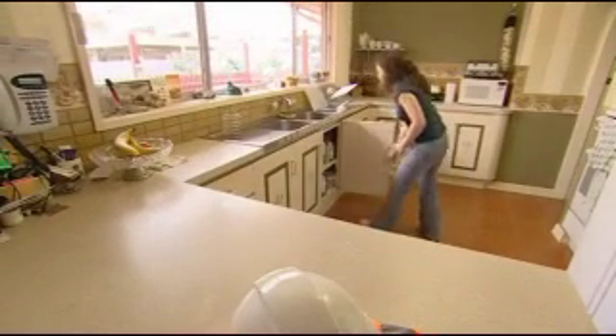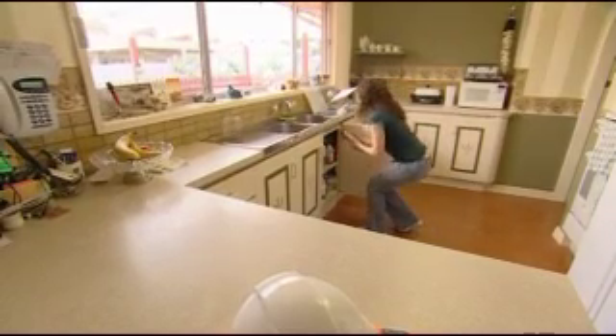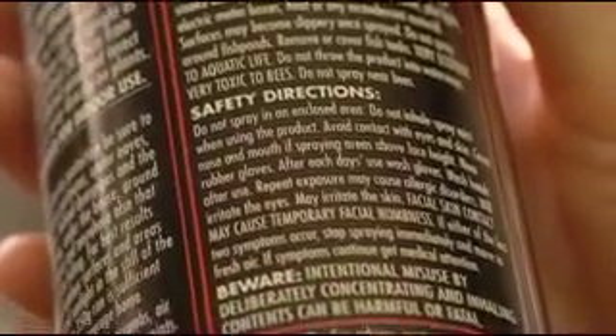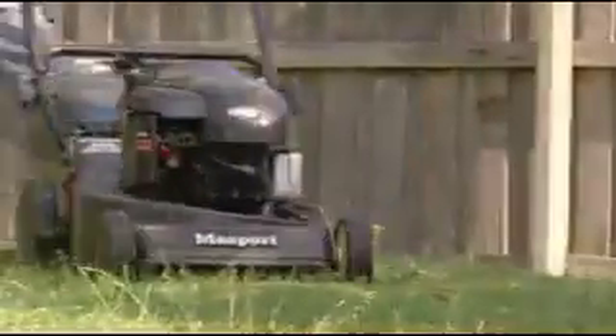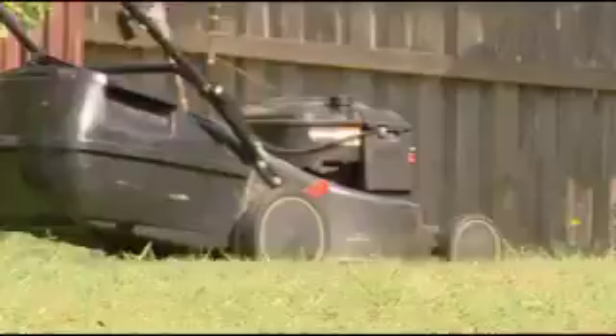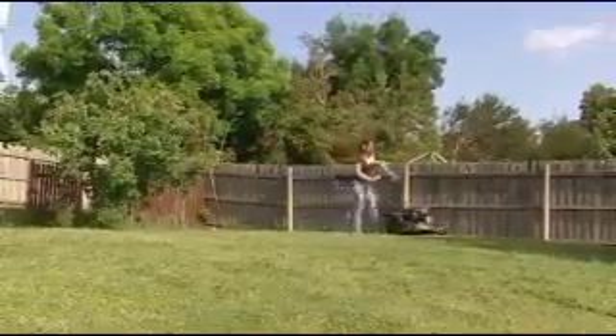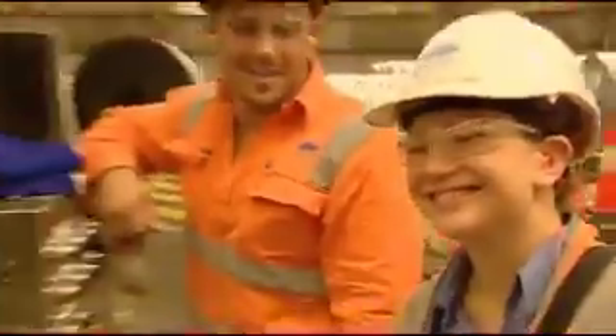Occupational hygiene covers so many things that you do take it home. Everybody has chemicals at home — I'm always reading the back of packaging. If a product says it's natural, it doesn't necessarily mean that it's safe. Noise is a concern at home as well. If you're mowing the lawn, a lot of people are now wearing their hearing protection, which is great to see, because noise at home can also damage your hearing. I reckon it's a great job. I really enjoy it — the best thing is that it's always changing.